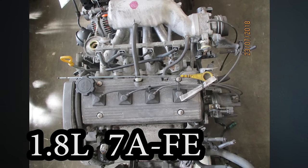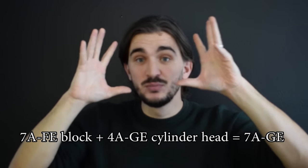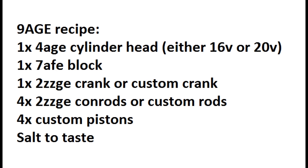The 7A-FE is an important member of the A-series — a 1.8-liter Toyota engine with the same bore as the 4AGE but a larger stroke. A good way to get more torque from a 4AGE, in both naturally aspirated and forced induction forms, is to take a 7A block and fit a 4AGE head onto it. If you want even more torque and power potential, you can build something called a 9AGE. The 9AGE is a Frankenstein engine that boosts the 4AGE's displacement to 1.9 liters and has serious power potential, especially with a 20-valve head.